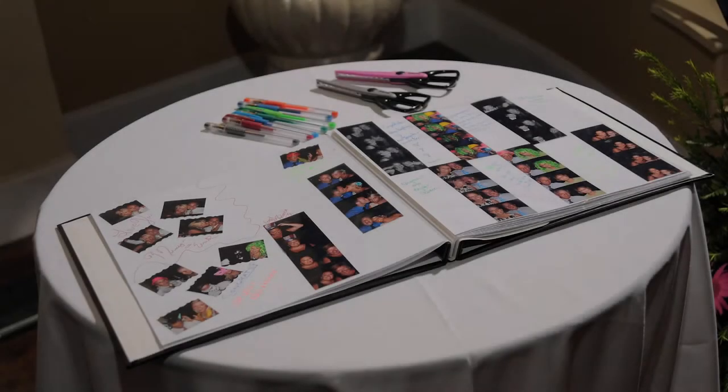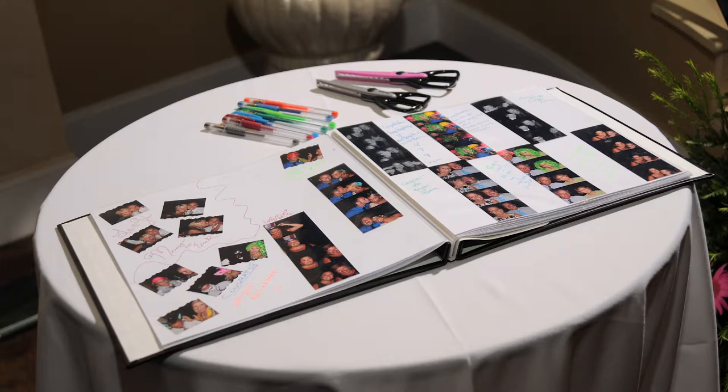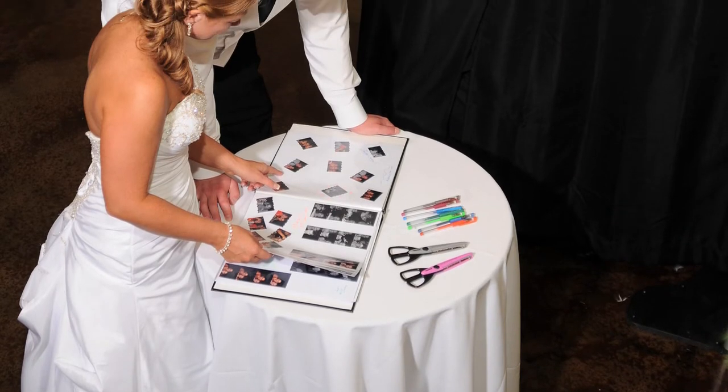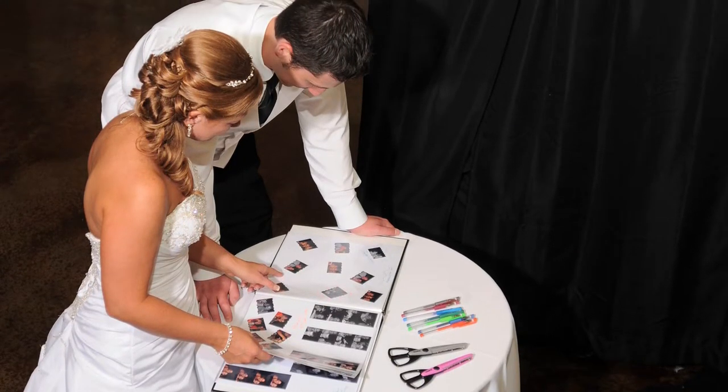When adding a guest book, our on-site attendant will direct your guests towards a table with glue sticks, colorful pens, and a scrapbook where an additional photo strip can be glued in and your guests can leave you a message. At the end of the night, you walk away with a book full of memories to cherish.